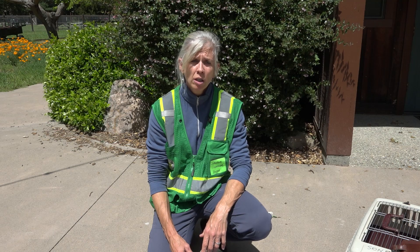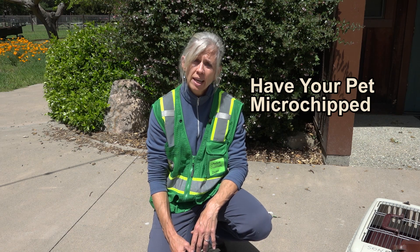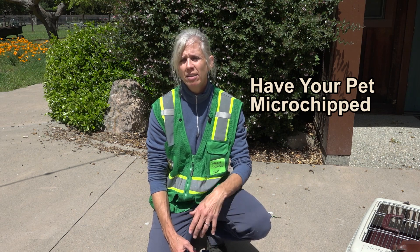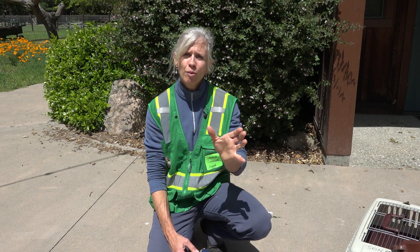Another really important component to being prepared is making sure that your pet has appropriate identification, whether that be a collar with a tag and contact information. If you can have your pet microchipped, it is really valuable. Any pet coming into a shelter is going to be scanned for a microchip, and that can immediately connect us with you if you're not there when your animal is evacuated. It is important that you register the microchip with the microchip company — that's a process your veterinarian or your local humane society can help you with.